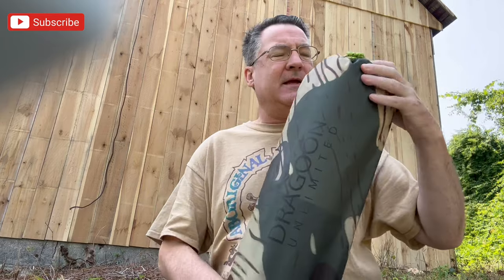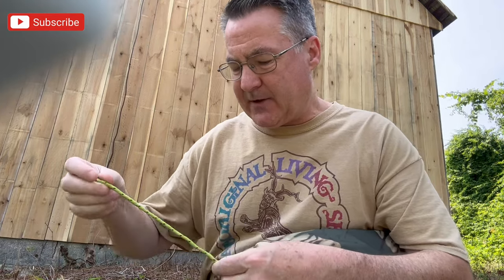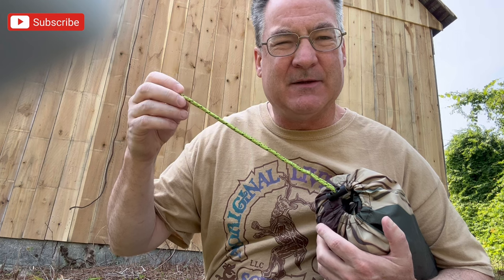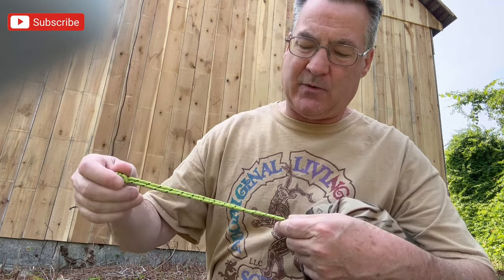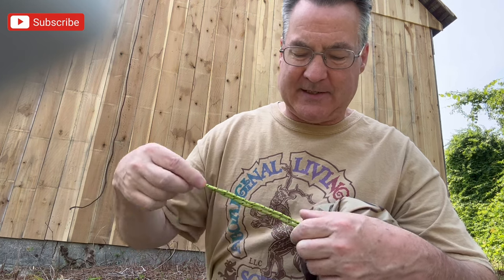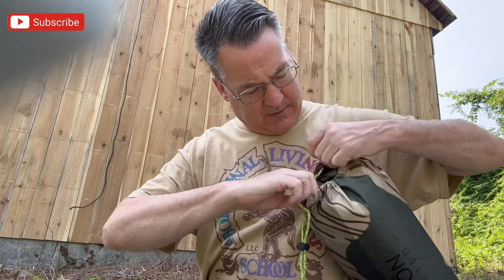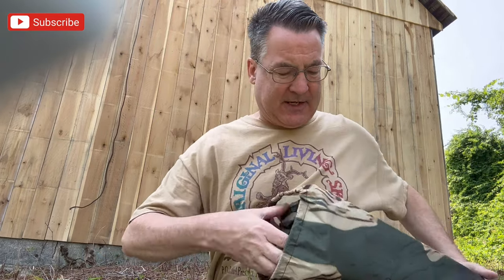The first thing I noticed is this nice durable nylon bag — that's really nice. Something I don't like is the cord color. Ordering this tent presumably for stealth camping, I wanted it to be camouflage, yet I've got these reflective cords that look day-glow green. Let's either be camouflage or not camouflage — I don't want a high-visibility camouflage tent.